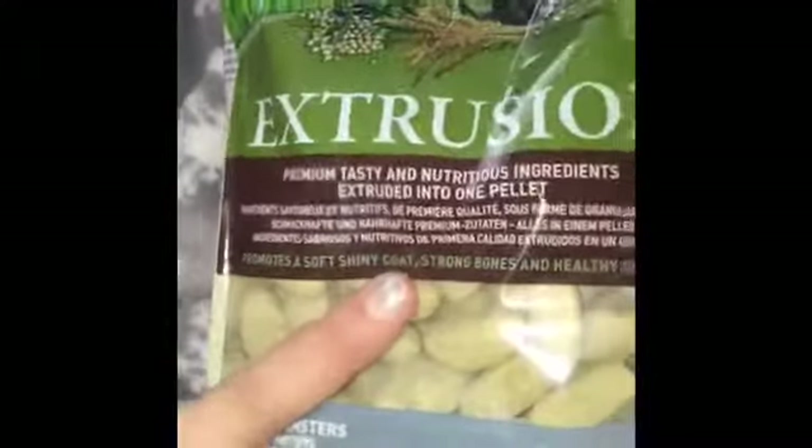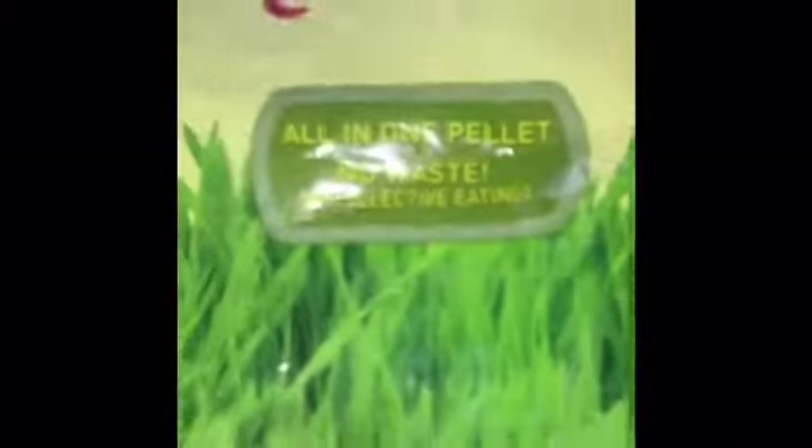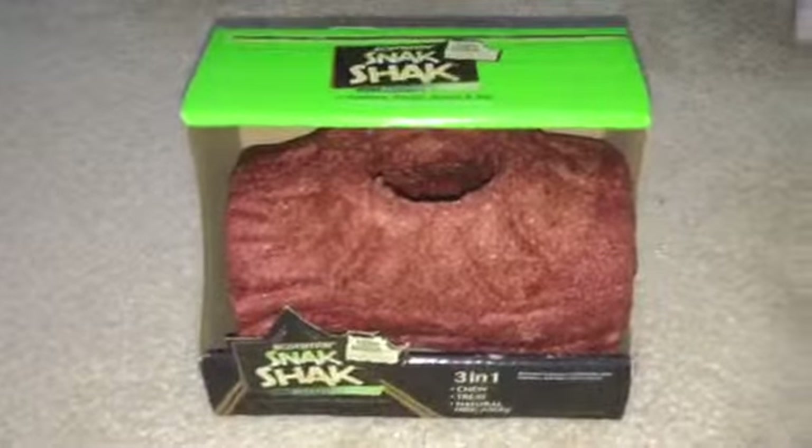This is the food that we give Ginger — they're just little pellets. It says all-in-one pellet, no waste, so they're really good. She was growing up eating these so we didn't transfer her over to any other food.